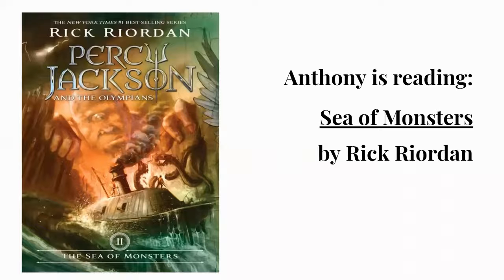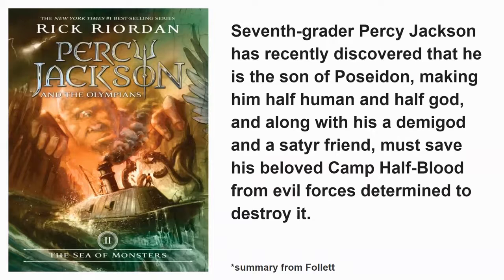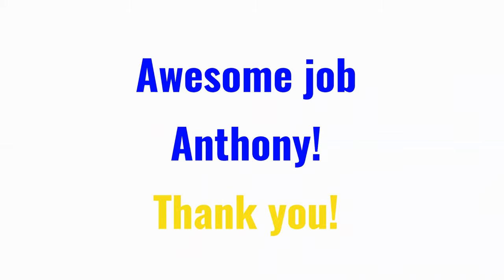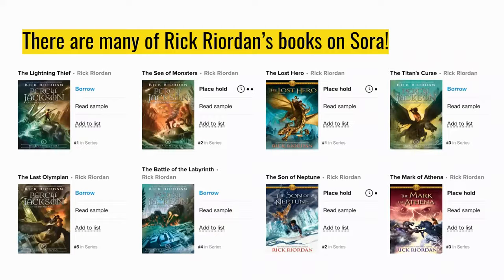We're on to what you're reading, and this one is going to be a highlight from Anthony: Percy Jackson and the Olympians, part of Sea of Monsters. Part of the series — seventh grader Percy Jackson has recently discovered that he is the son of Poseidon, making him half human and half god, and along with his demigod and crusader friend, they must save his beloved Camp Half-Blood from evil forces determined to destroy it. Anthony would highly suggest this book to his classmates. It's very interesting and gives you a great picture in your head of what's happening. You can check out many of the Lightning Thief stories right there on Sora.